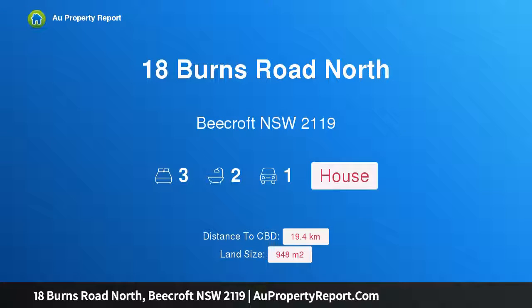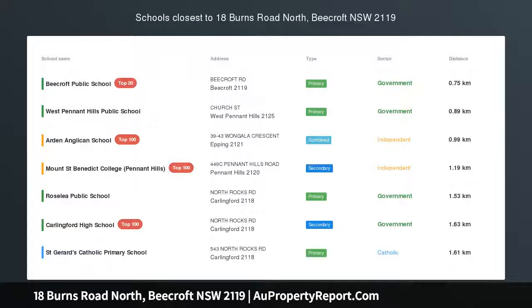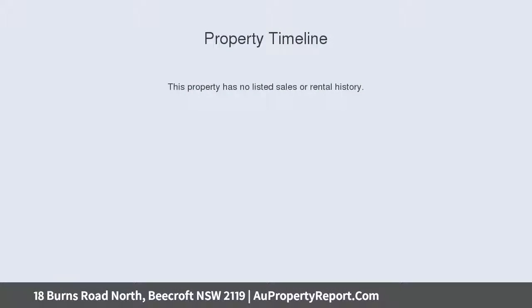I am glad to introduce 18 Burns Road North, Beecroft, New South Wales 2119 — 948 square metres of land with a 22 metre frontage in the Beecroft Primary catchment. This single-level beauty offers the perfect choice for those wanting a home that makes the best use of space, enjoying brilliant viewing and access to the outdoors.